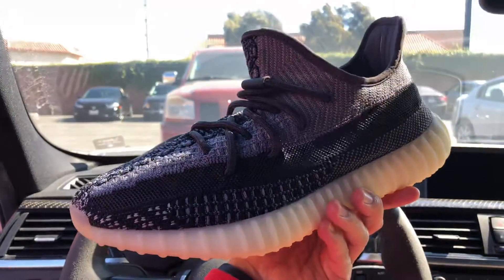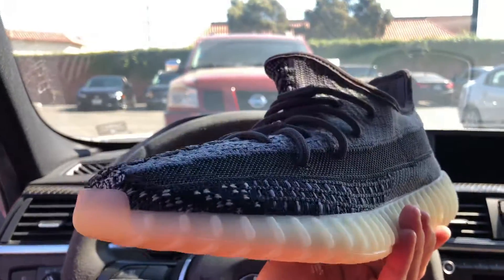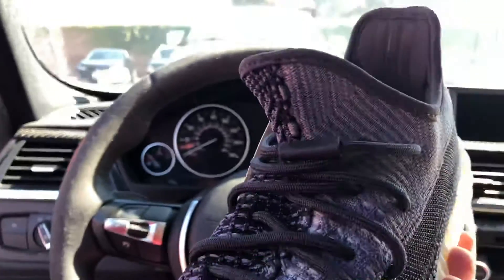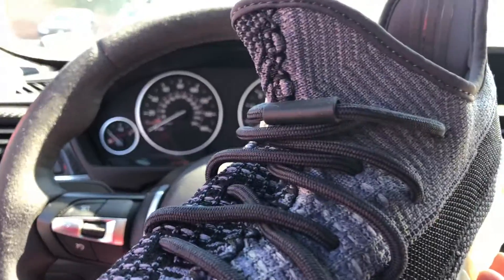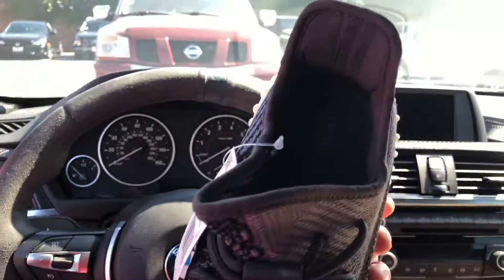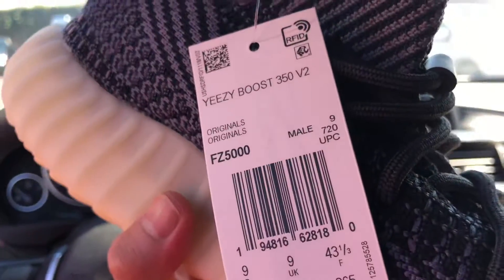I don't even know how you tie these things — do you pull on the strap? Are these like Jordans? I've got my Jordan Top Threes in the car. These are kind of cool, I just don't like the look of it.